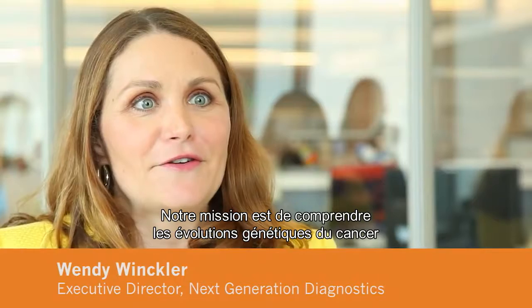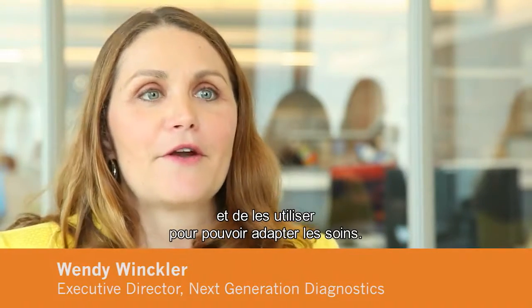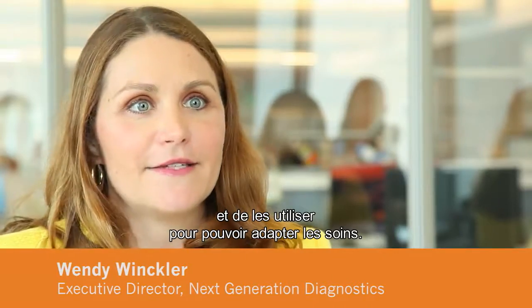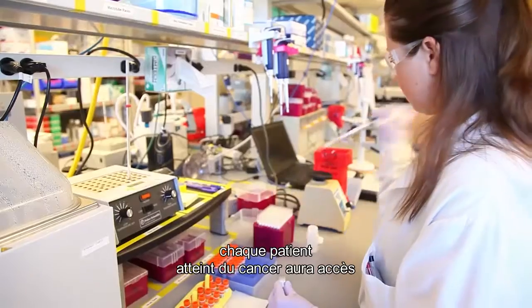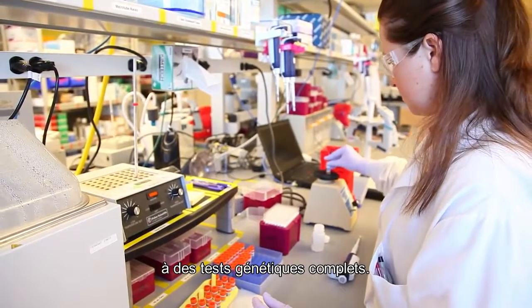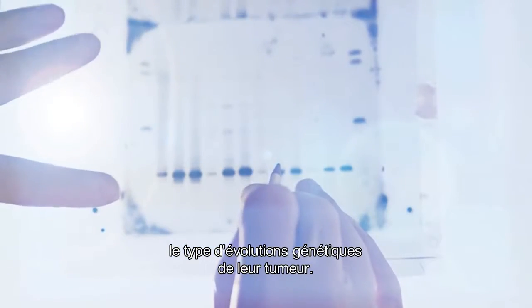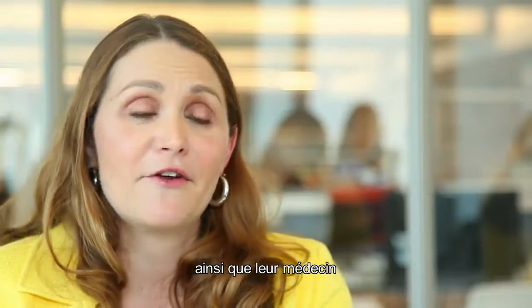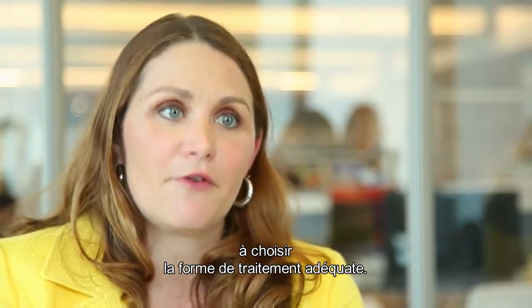Our group's mission is really to understand the genetic changes that have gone on in cancer and to better understand how we can apply that to influence care. My hope for personalized medicine is that every cancer patient will have access to comprehensive genetic tests that will let them better understand the types of genetic changes that have happened in their tumor and that will help them and their physicians to decide on the best course of therapy that's unique for their disease.